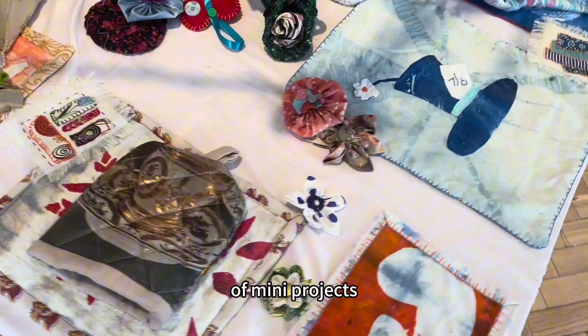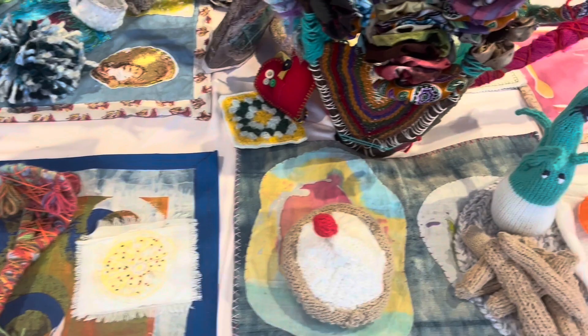Over the last year, the group have been co-producing a series of mini projects, working with a range of external artists to try out new ideas and develop new skills.